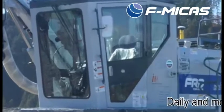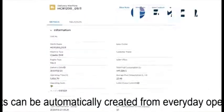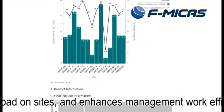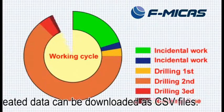3. Management. Daily and monthly reports can be automatically created from everyday operation data, which reduces the desk workload on sites and enhances management work efficiency. The automatically created data can be downloaded as CSV files.